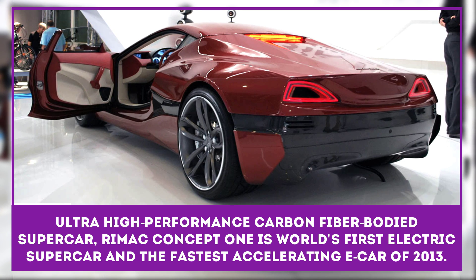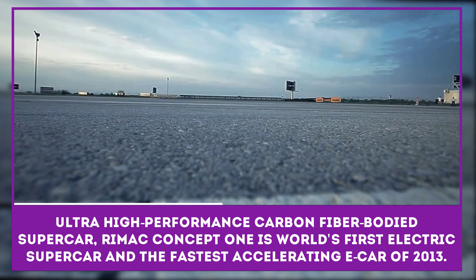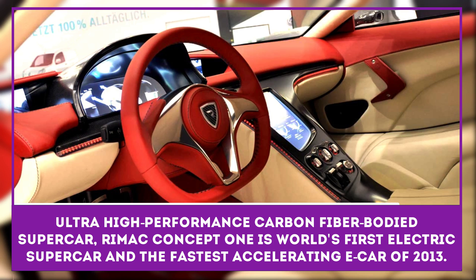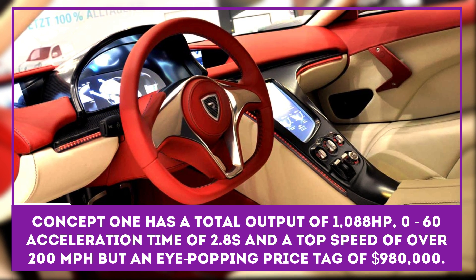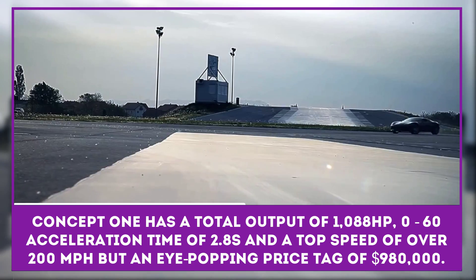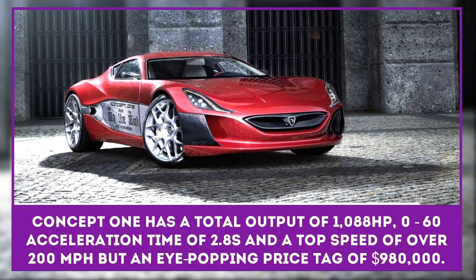The Rimac Concept One is an ultra-high-performance carbon fiber-bodied supercar manufactured in Croatia, with a total output of 1,088 horsepower, acceleration from 0 to 60 in 2.8 seconds, and a top speed of over 200 miles per hour. With an eye-popping price tag of $980,000 US, Concept One has been described as the world's first electric supercar and the world's fastest accelerating electric automobile of 2013.